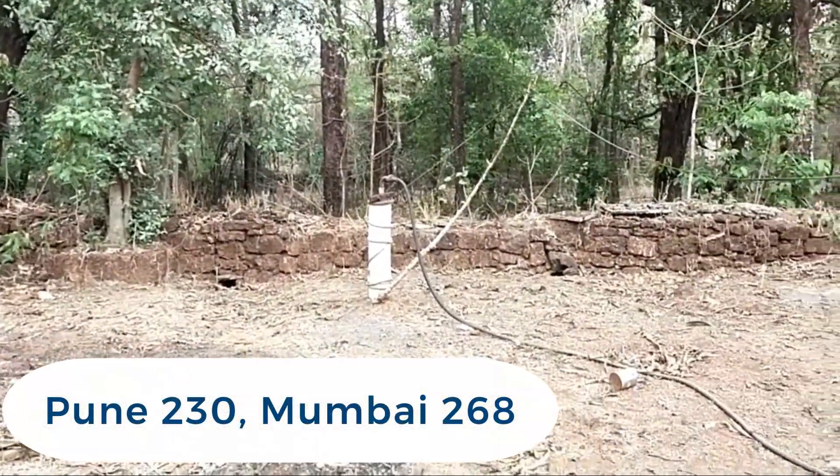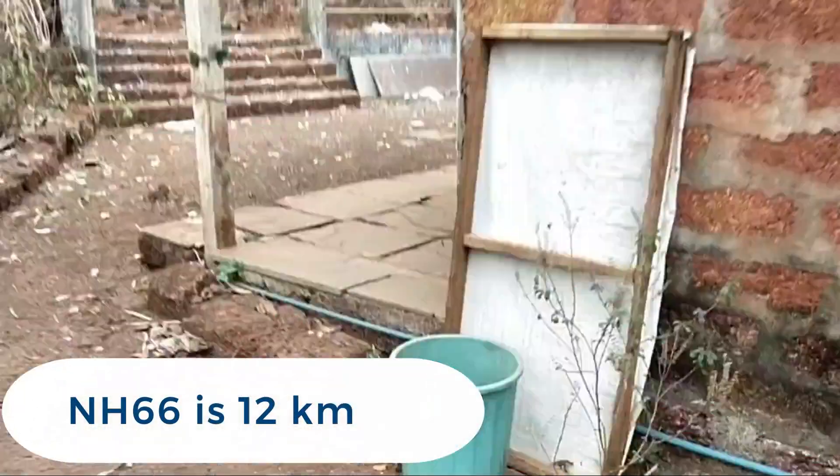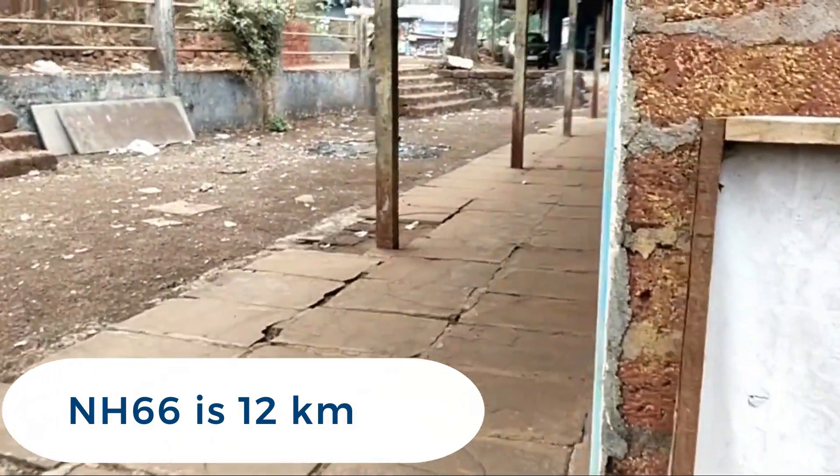Japan 35, Pune is 230 km, Mumbai 268 km, and Mumbai-Goa Highway NH 66 is 12 km away.